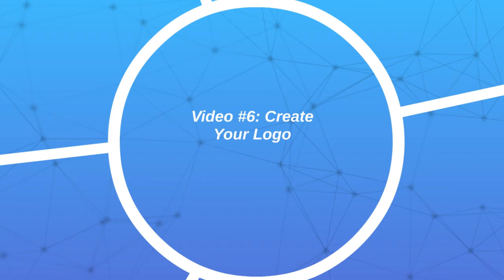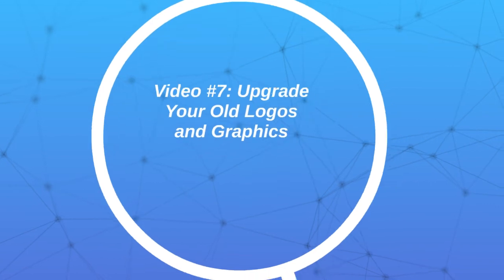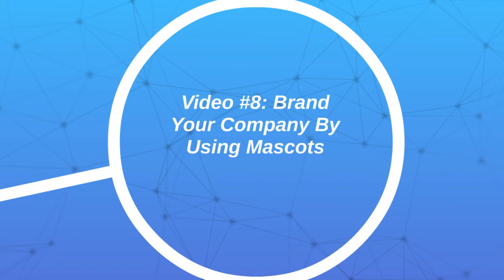Then we talk about in video number seven, upgrading your logo. If you have old logos and graphics, and your old logo is not up to date and looks really old, that's what people are going to think when they think of your company — that's the perceived value you put on your company. If your logo is fuzzy or outdated and you want to upgrade it, I'll show you how to do that.